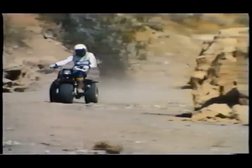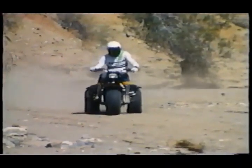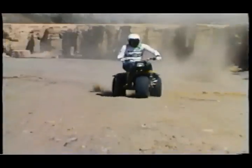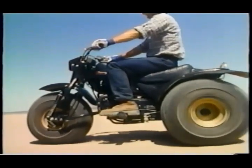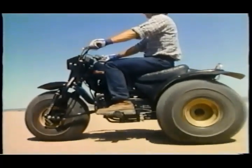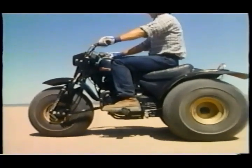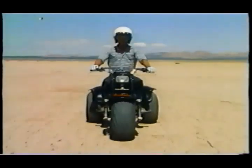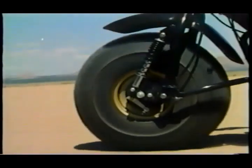And now, the most versatile of all three-wheelers — the KLT 200, for work, or play, or both. A new rider can master the controls quickly, and an experienced rider will appreciate the fully enclosed O-ring chain, electric starting, and five-speed transmission with manual clutch. Of course, the KLT 200 also has front suspension and a dual-mode differential.